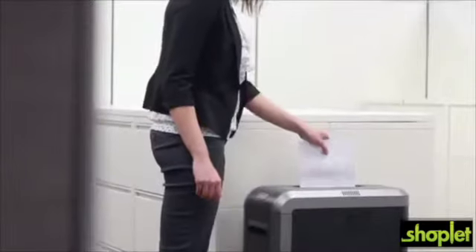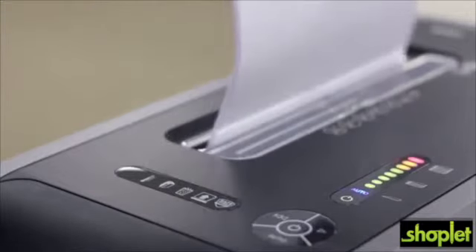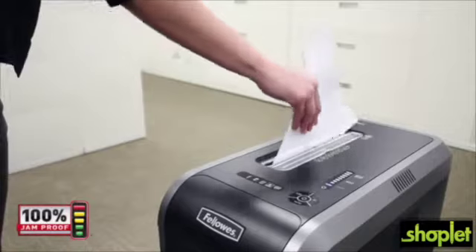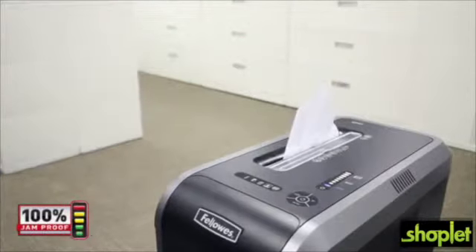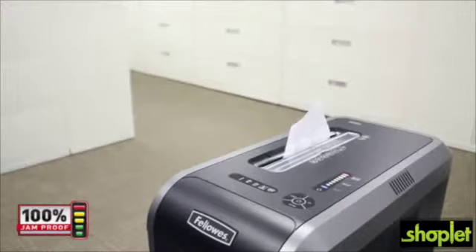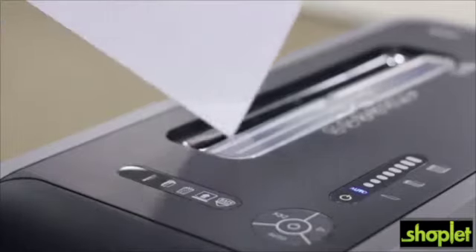The 125 series features Fellowes' patented 100% Jam Proof System — paper jams are no longer a frustration. The advanced system not only prevents the shredder from being overfed, but also manages misfed paper by pausing the motor, reversing out the paper, and then powering through the tough job. Simply watch the light bar to maximize productivity.